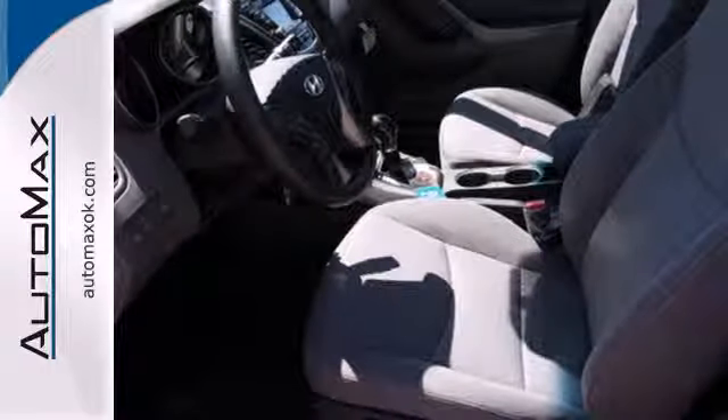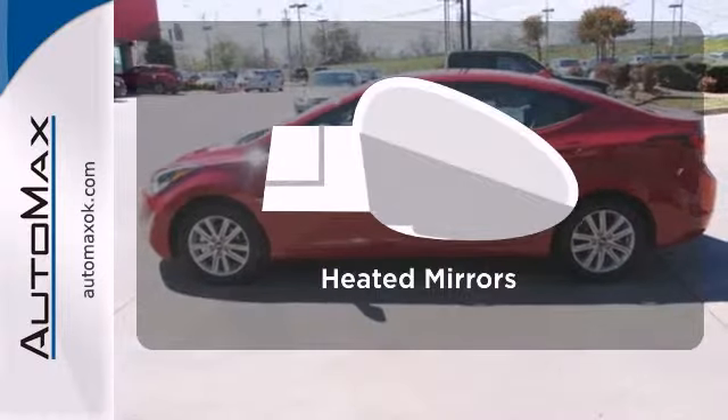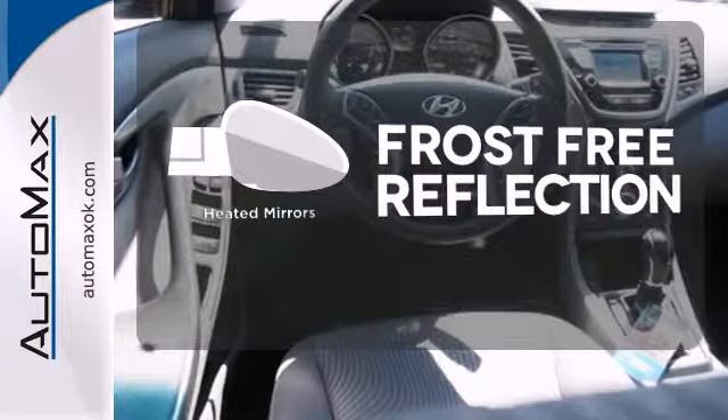Add to that outstanding fuel economy, and it's hard not to imagine yourself in this exceptional sedan. Say goodbye to the frost and never leave your car with the heated mirrors.